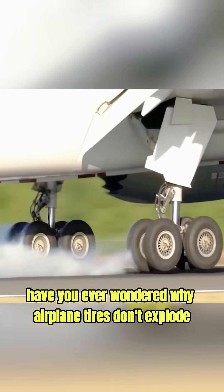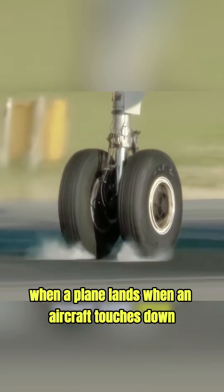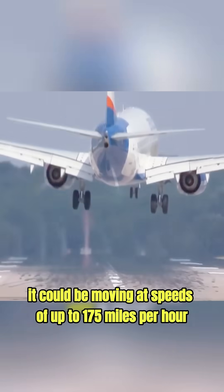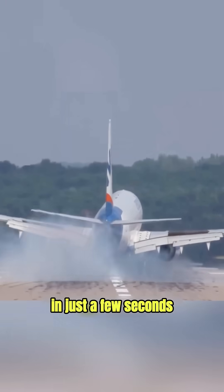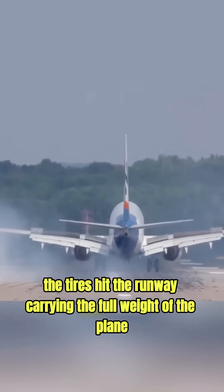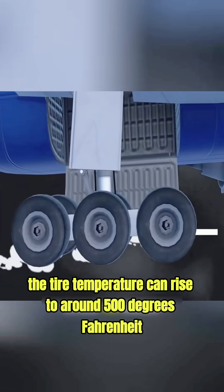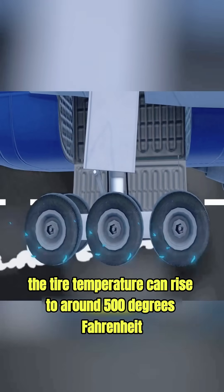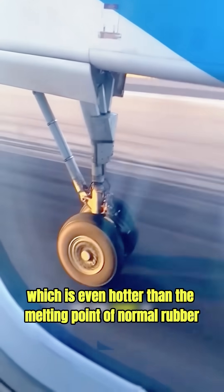Have you ever wondered why airplane tires don't explode when a plane lands? When an aircraft touches down, it can be moving at speeds of up to 175 miles per hour. In just a few seconds, the tires hit the runway carrying the full weight of the plane. Because of friction, the tire temperature can rise to around 500 degrees Fahrenheit, which is even hotter than the melting point of normal rubber.